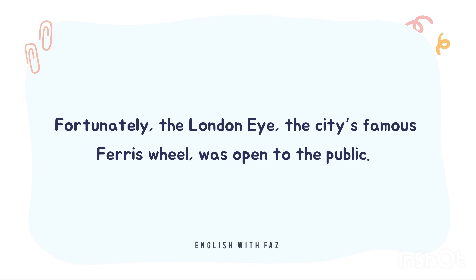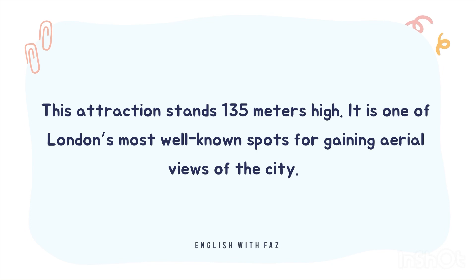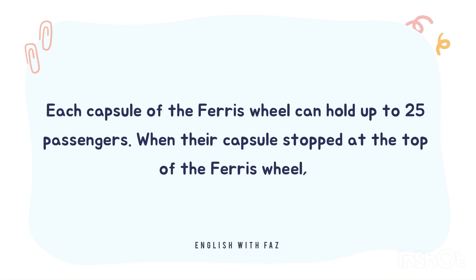Fortunately, the London Eye, the city's famous Ferris wheel, was open to the public. The London Eye is situated along the southern shores of the Thames River. This attraction stands 135 meters high. It is one of London's most well-known spots for gaining aerial views of the city. Each capsule of the Ferris wheel can hold up to 25 passengers.